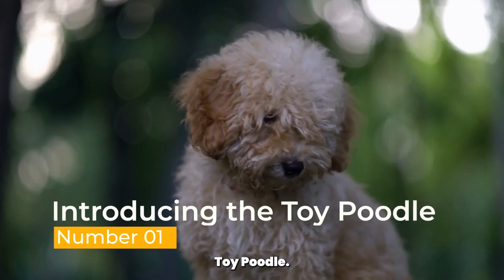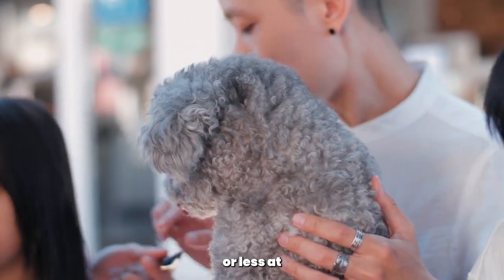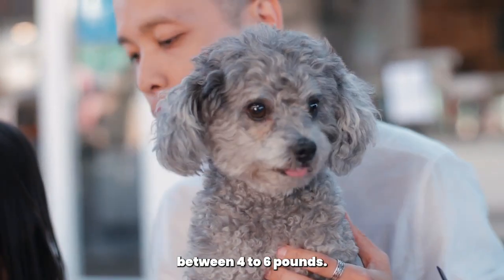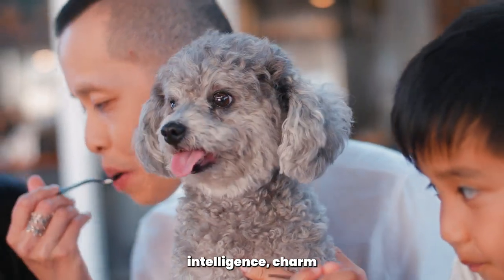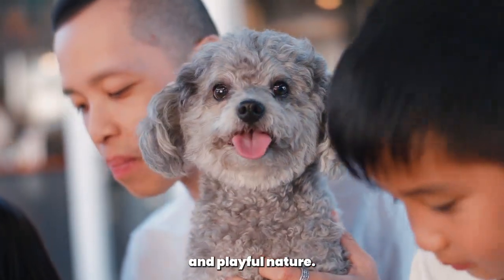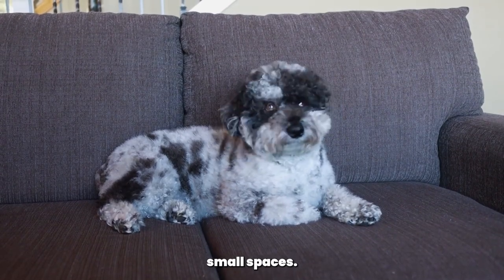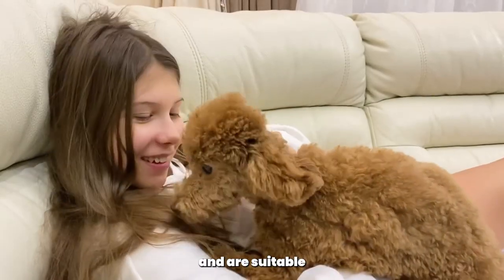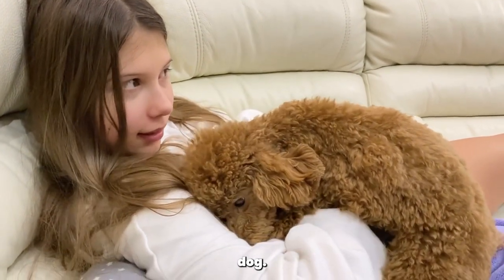Introducing the Toy Poodle. The Toy Poodle is the smallest of the three sizes, standing at about 10 inches or less at the shoulder and weighing between 4 to 6 pounds. Despite their small size, toy poodles are known for their intelligence, charm, and playful nature. They are well-suited for apartment living and can thrive in small spaces. Toy Poodles are great companions and are suitable for families with older children or individuals looking for a compact and affectionate dog.